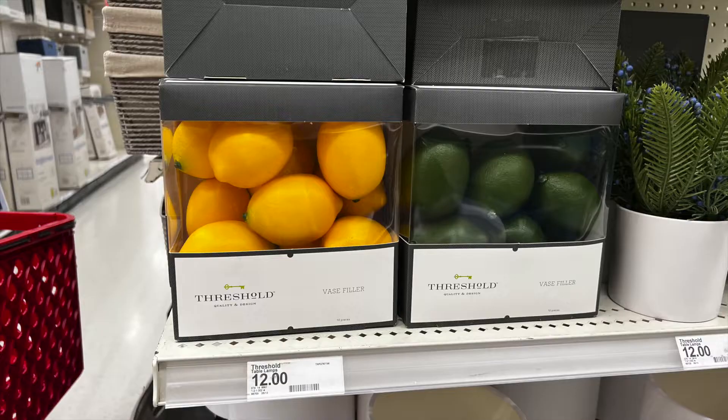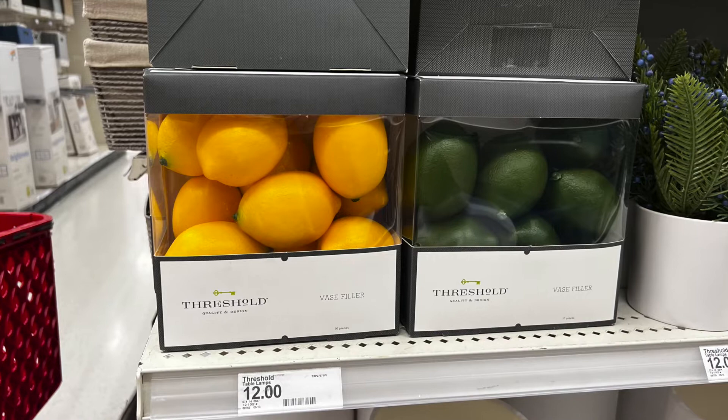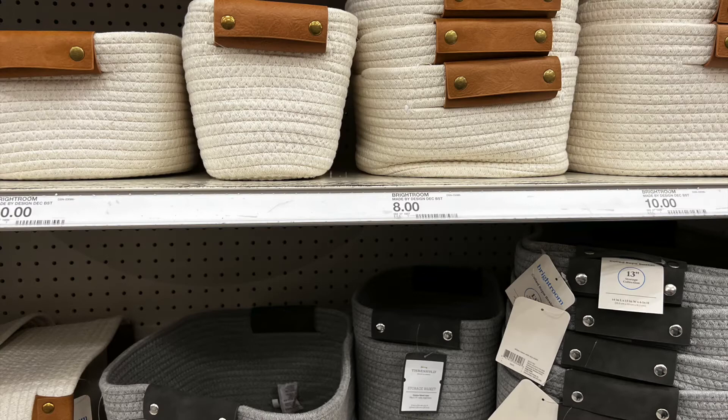If you don't want to spend a lot of money but want to add some color to your house, here's a great idea: get a nice white or black bowl, put some really colorful lemons, oranges, or limes — any kind of faux fruit — and this adds a nice pop of color without spending too much money and gives your room a totally different feel.